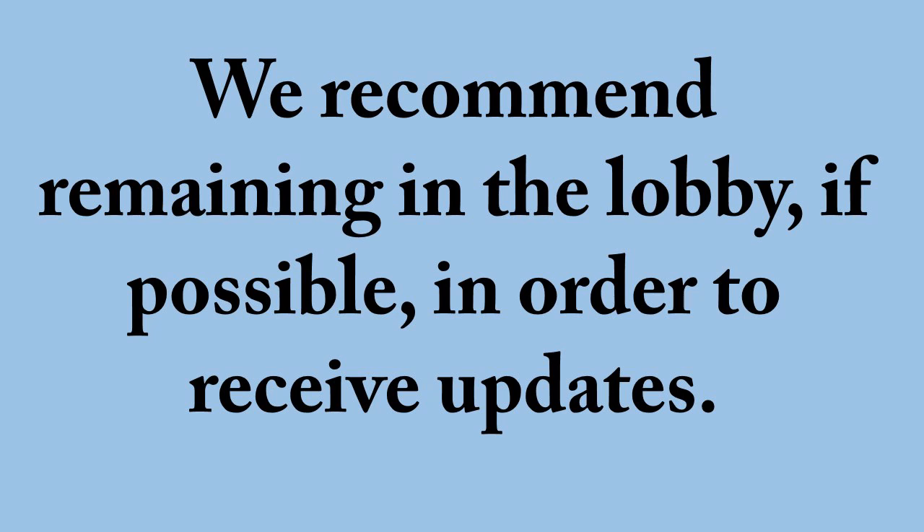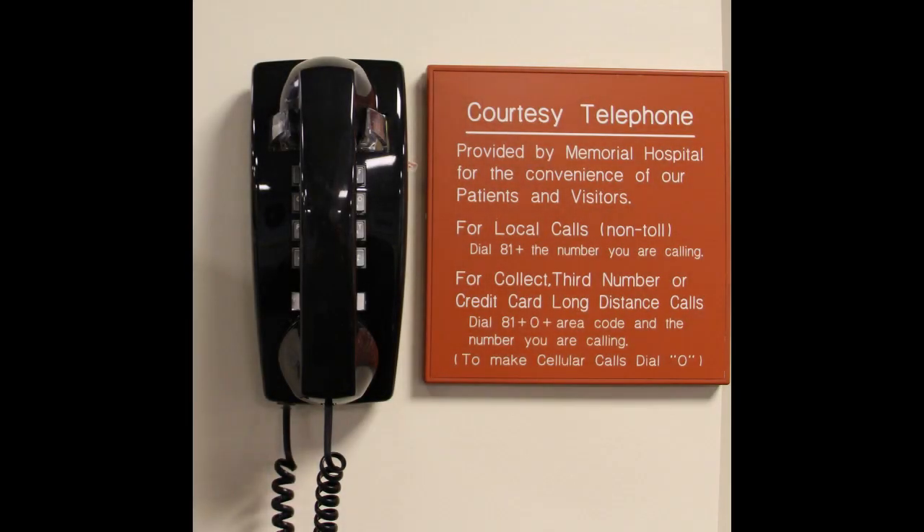Feel free to ask for updates at any time. During evening hours, there is a courtesy phone located in the lobby that staff will call to update your family. We ask that parents or legal guardians of minors not leave the surgical waiting lobby without notifying staff of your location.